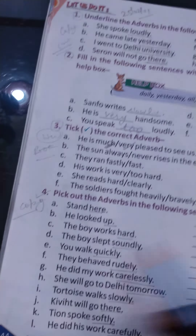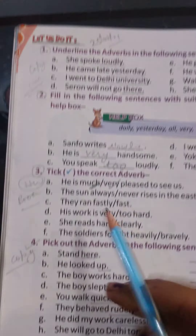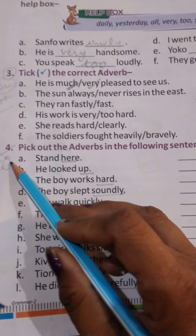Page number 44, question number 1, 2, 3 has been completed. Now let's start question number 4.